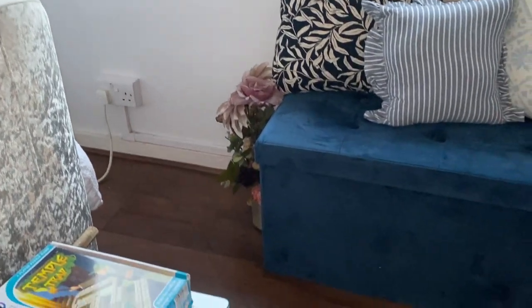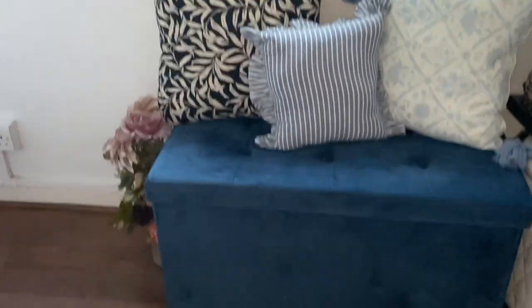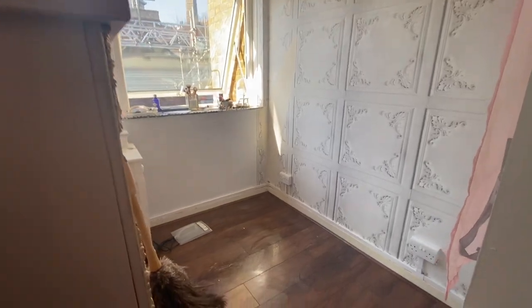I'm going to get another ottoman to replace the grey one at the end of my bed. I prefer this one with the velvet — it looks a lot nicer, plus the lid on my current one is broken. So this is what it all looks like at the moment in my room.